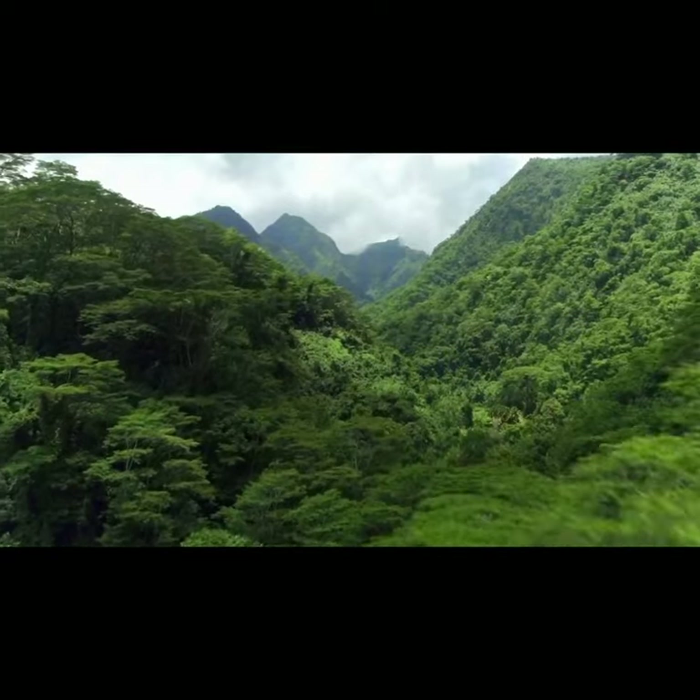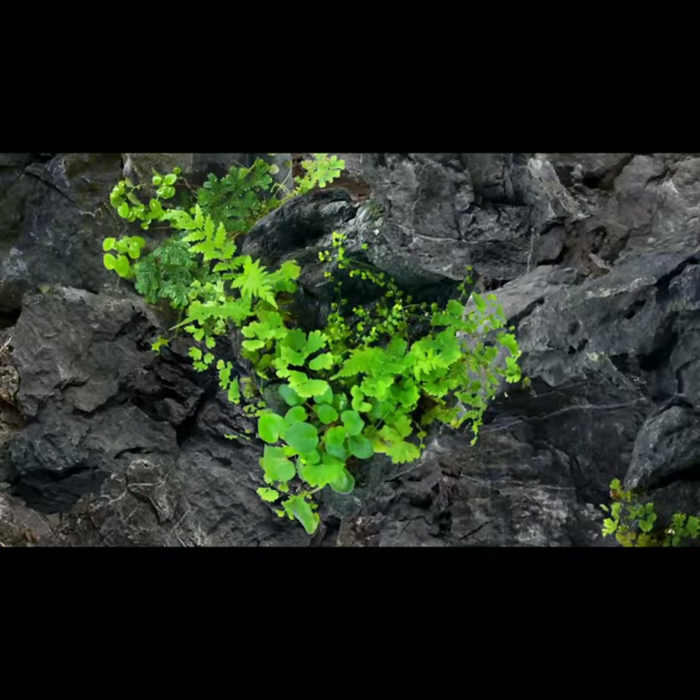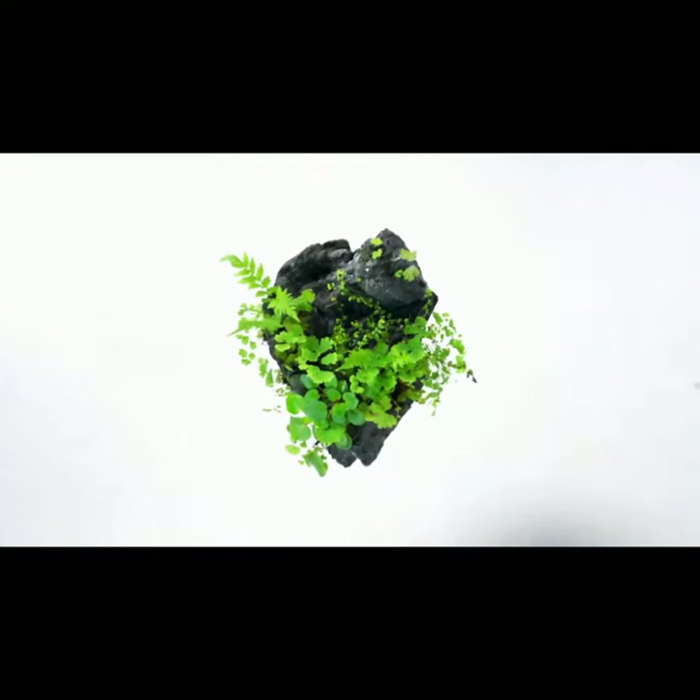Plants in nature grow in many different ways — from the earth, on trees, and even on rocks. One rock can be a microcosm, full of life.